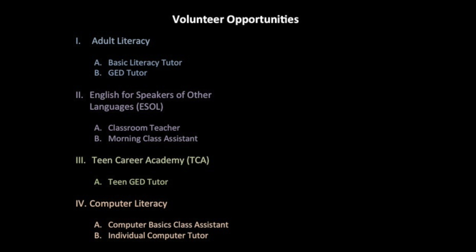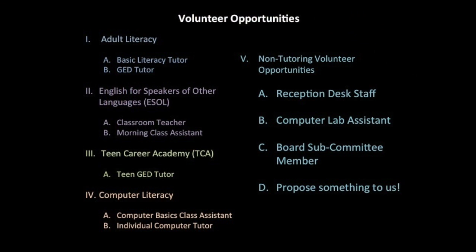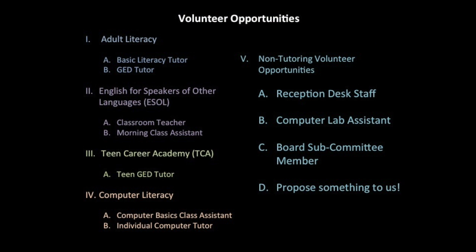Here is a full list of our tutoring opportunities. If our tutoring opportunities do not seem quite right or fit your schedule, you can still volunteer. Consider staffing our reception desk, assisting guests in our public computer lab, or joining a board subcommittee.